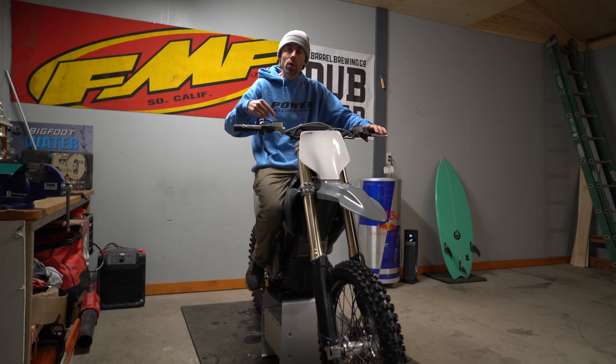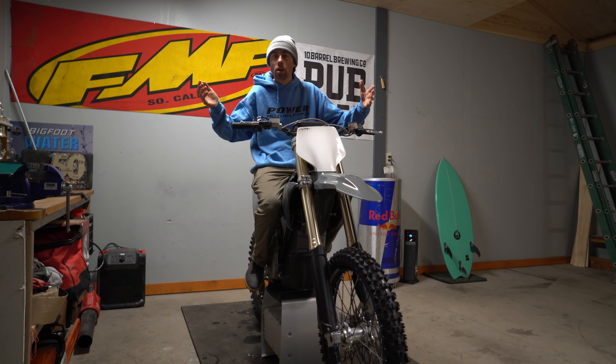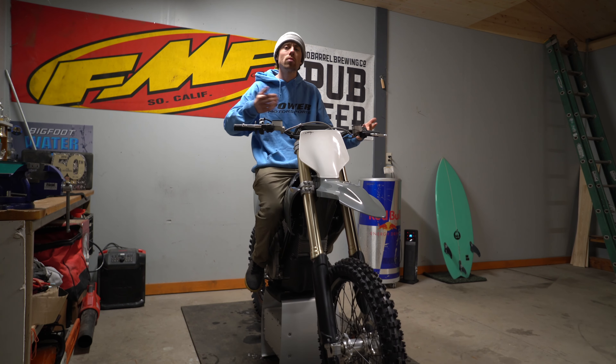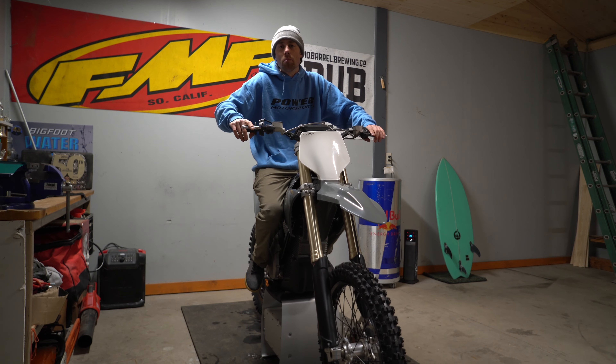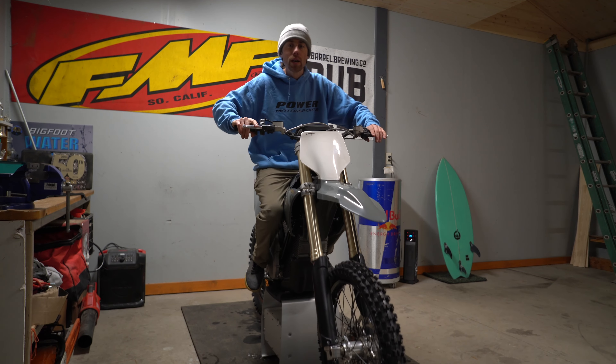Stark also mentions that the battery range is similar to a full tank of gas on a modern 450. I don't know what that would be on trails — 40, 50 miles hopefully. That's all I really care about is the range. I'll ride it on tracks occasionally, but there are just a lot more good trails around me.